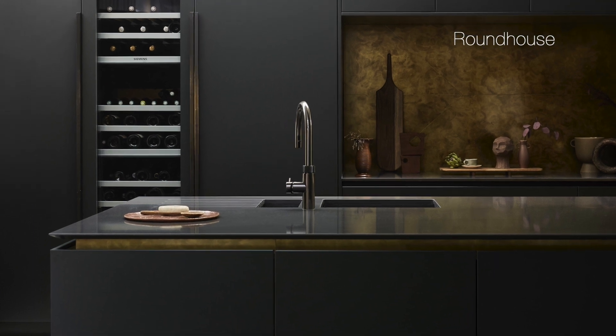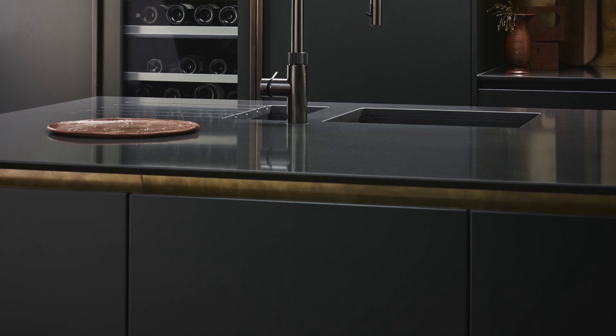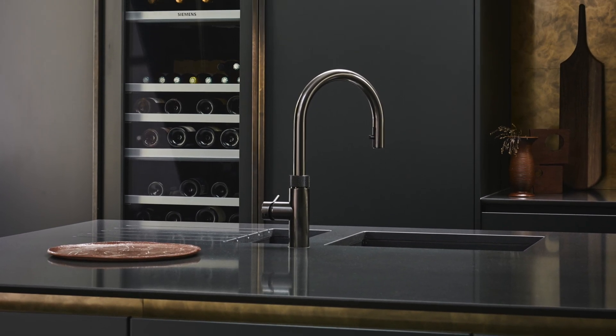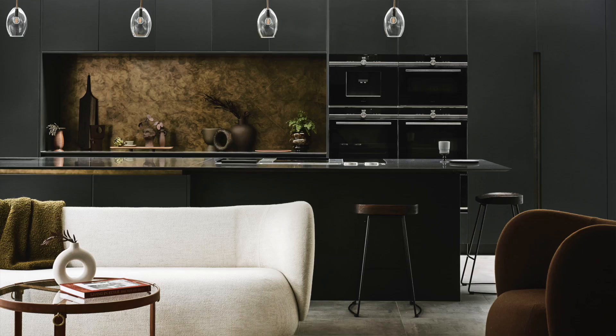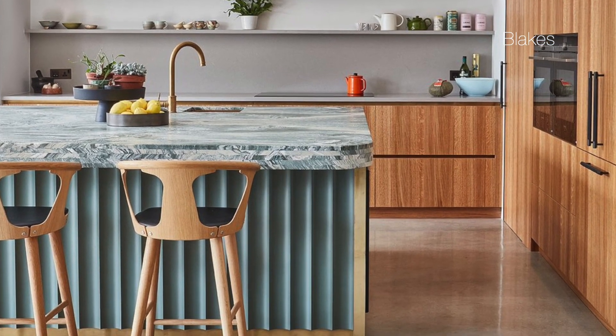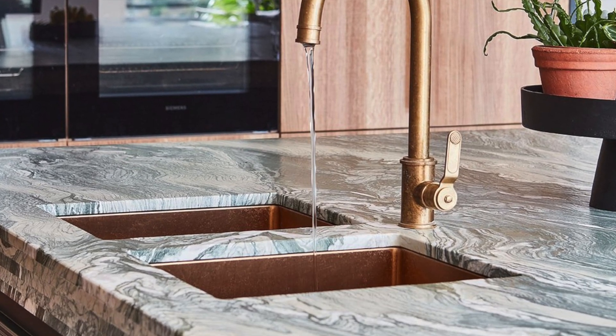Here we've got the use of this metallic element as the handleless rail profile subtly underneath the countertop and the shadow gap, but it's all tied together with the handles on the tall cabinets and that backsplash area as well. And here we've got this brassy bronze trim around the island as well as the plinth, which they've tied in with the tap and undermount sinks. It's using metallic elements and accents in a more subtle and smaller way that helps create a cohesive look, elevate the design, and add some more interest.